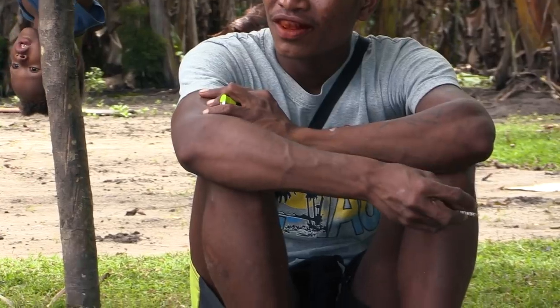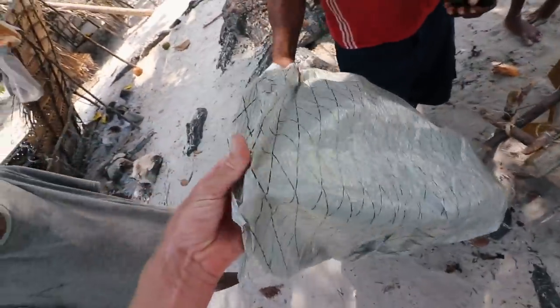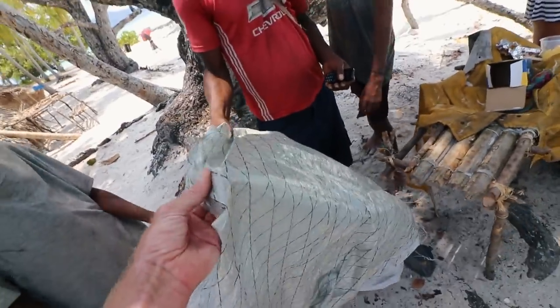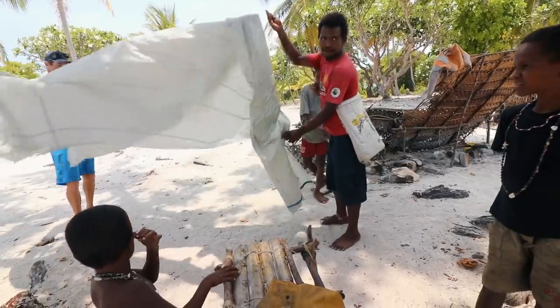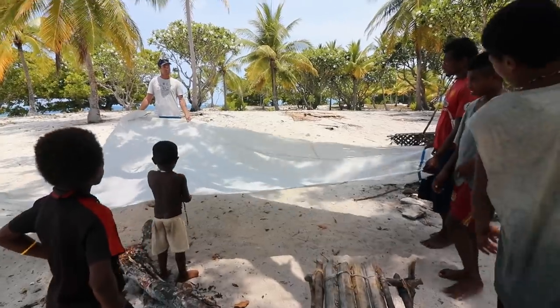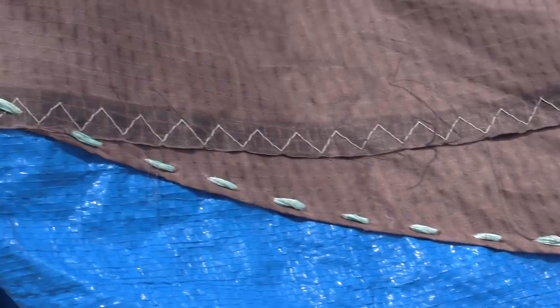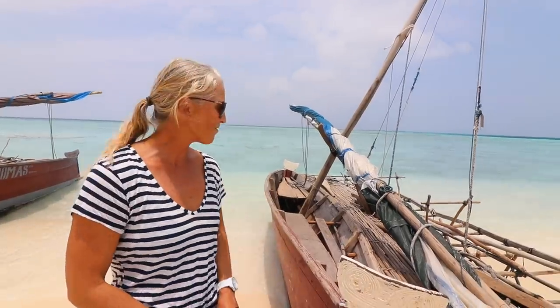One of the things that happened when we were there is they offered to take us on one of these sailos. We thought that was cool but wondered how we could give back. So we came up with a few ways. First, we had an old code zero - one of our sails. It's a light sail but it's better than a tarp, better than the blue tarp. The local sails usually have holes in them and are stitched together with needle and thread by hand - they don't have sewing machines.